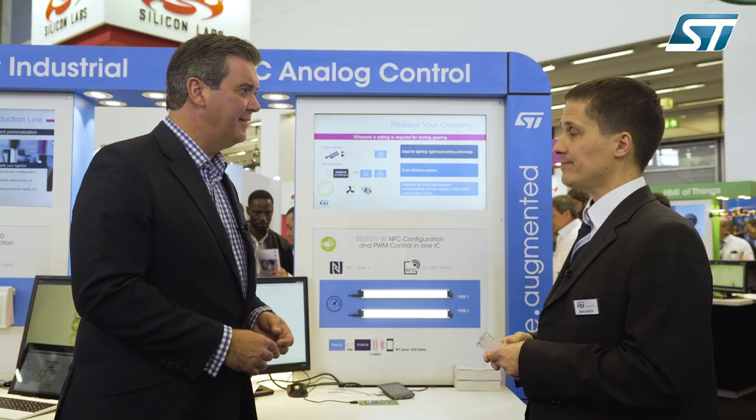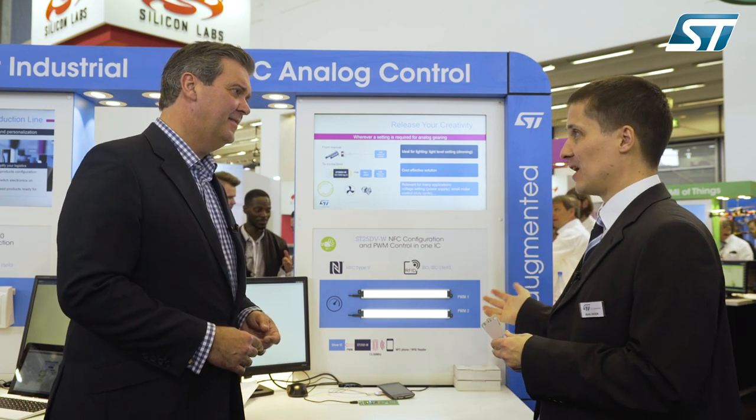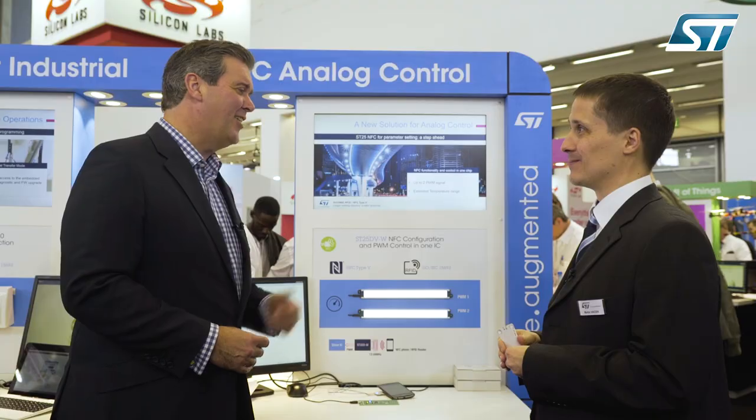As for availability, we have the demo boards, we have the chip ready, and we are distributing evaluation kits here at Embedded World. I'd invite everyone to check our product pages for this chip where you can find all the necessary information.